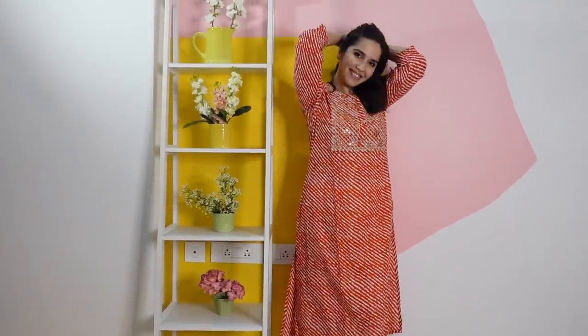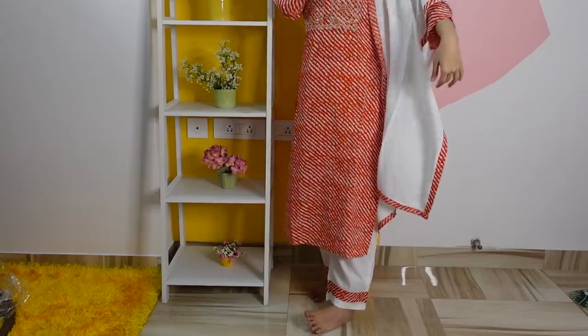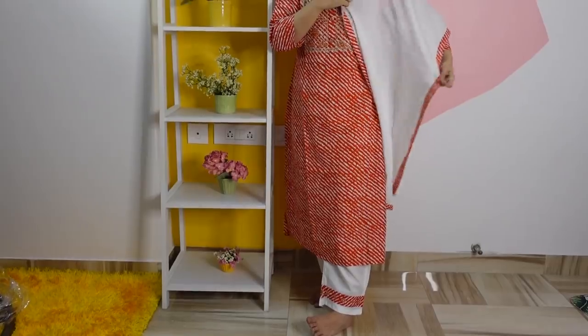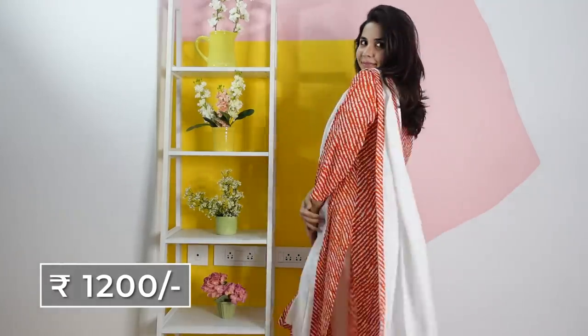The last thing in this haul is this suit set — mumma looked at it and it's very beautiful. It's a lehariya set with a yoke work and it's a long kurti. Under this pant it's white, but to match with the set there's a border also. The dupatta is plain white only, but its border is totally matching the kurti. So this will be around a great deal for this material and this kind of quality.